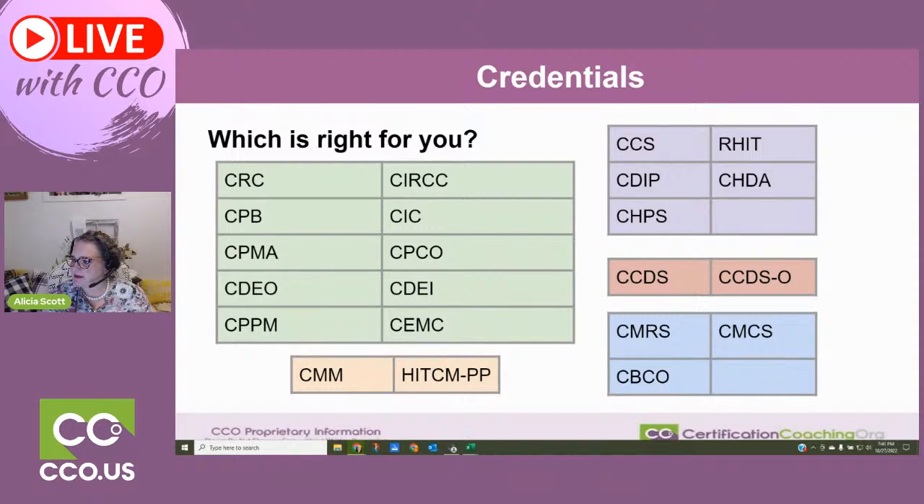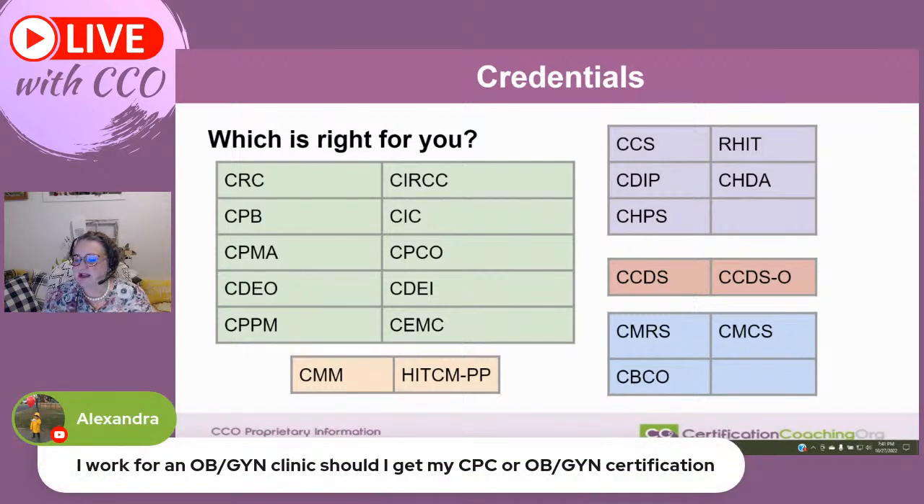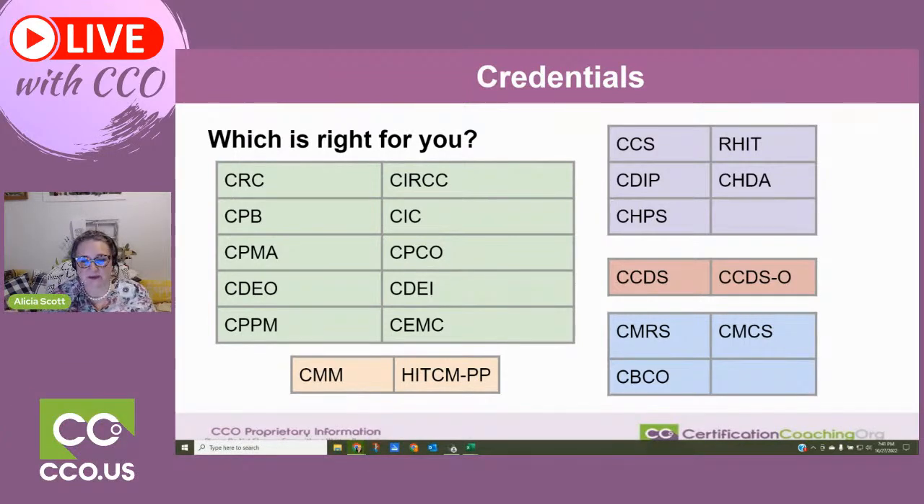For someone working at OBGYN clinics asking whether to get a CPC or OBGYN certification: get the CPC. You don't need to sit for the OBGYN first. If you sit for that first, you can't work anywhere else with that credential — if you lose that job tomorrow, where are you going to go? It's a very niche credential. But if you have your CPC and then go and sit for the OBGYN credential, that's fabulous. You need to start with a core credential. Get the CPC with the AAPC and then turn around and get the OB credential.